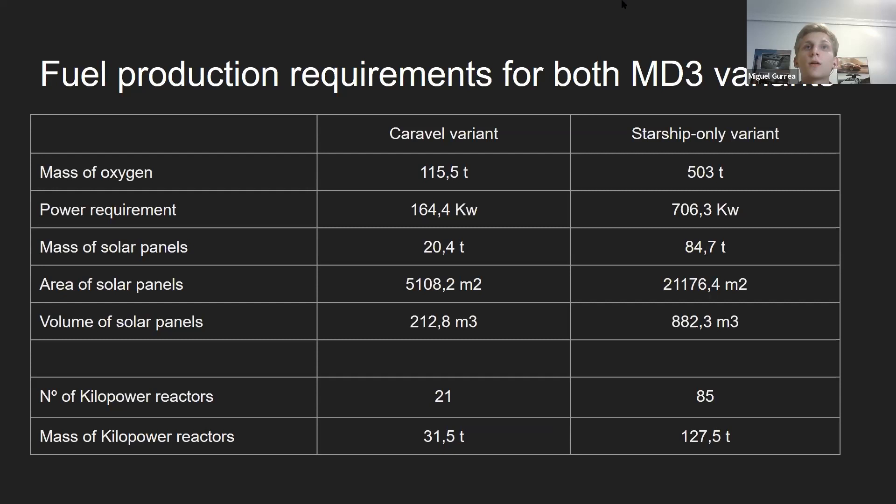A big comparison here on fuel production requirements for both versions of Mars Direct 3. Roughly, the Caravol version needs 4.2 times less energy, fewer panels, less area, and less volume. If instead of solar panels, nuclear fission reactors are used — the only working space reactor is Kilopower by NASA — in the 10 kilowatt configuration, 21 would be needed in the Caravol variant and 85 in the Starship-only variant.